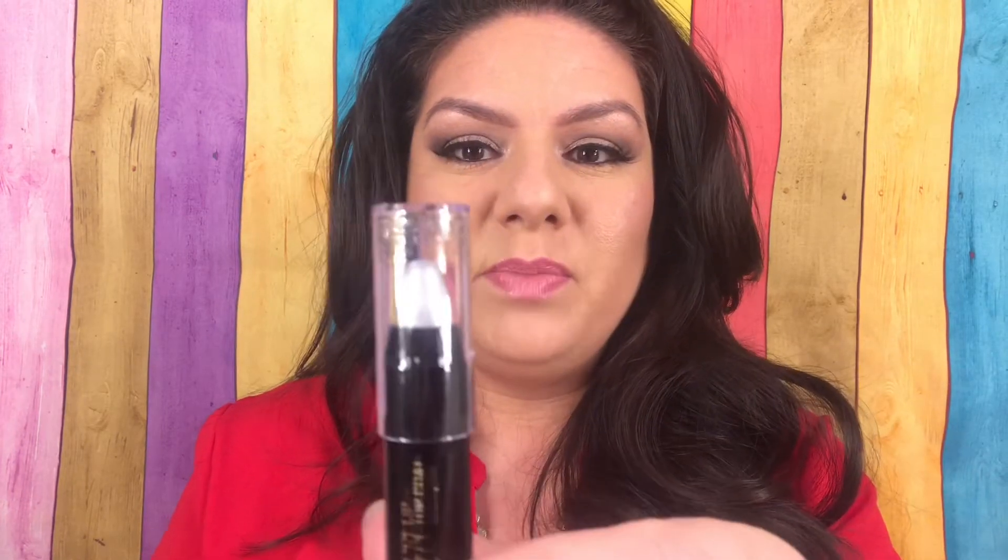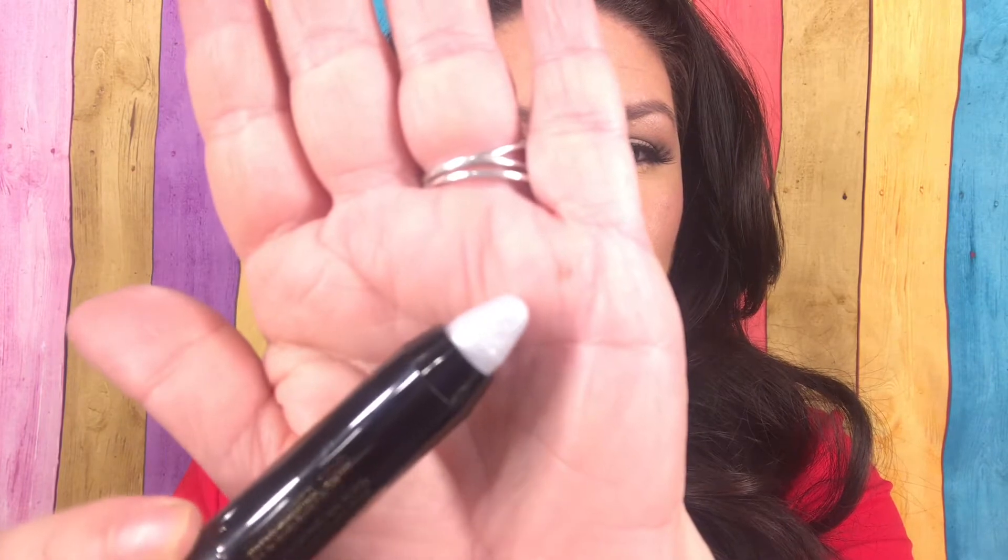I am wearing a lipstick, so since these are lip toppers they're supposed to give you some bling to your lips. Let's go ahead and start off with this bad boy here. I don't know if you guys can tell on camera — it is just full of these micro glitters. I'm going to put it on the bottom lip and let's see if it makes a bit of a difference.